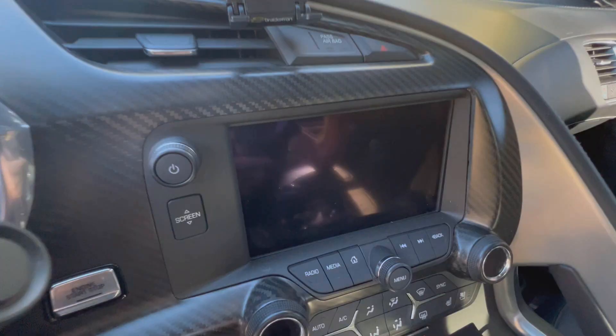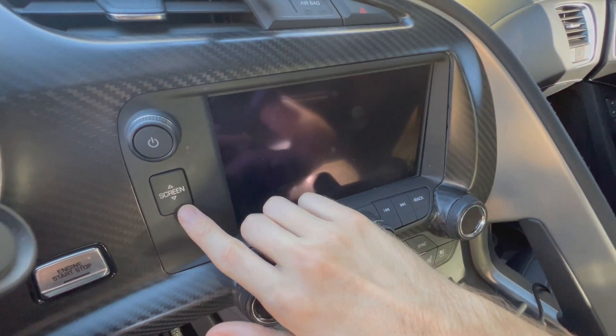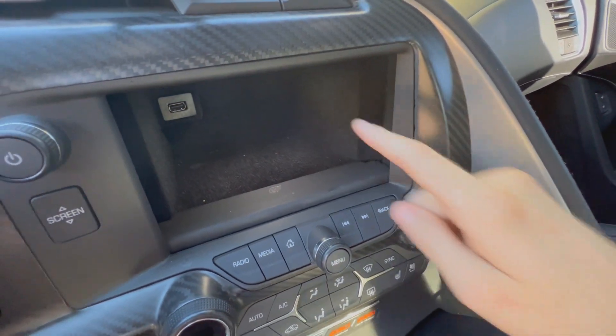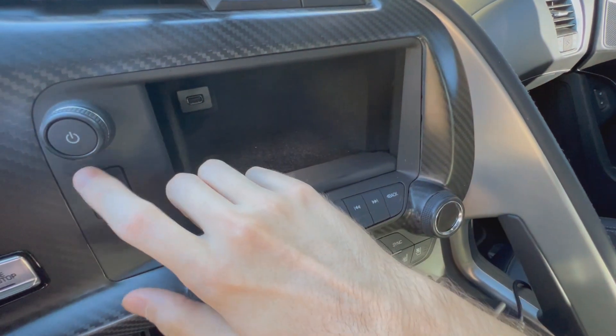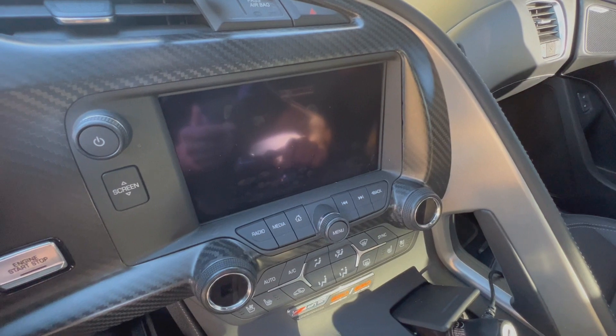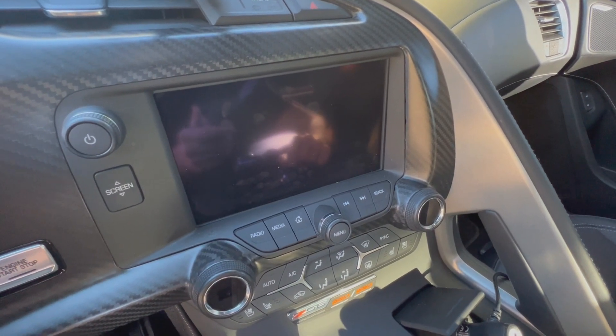Another awesome thing about the Z06 is the little screen-up storage compartment. You press it down, store items in there, there's a USB port to charge devices, and you can even lock the screen with a PIN code so no one can open it. Another thing I want to mention is this car did have a recall — the fuel tank had a leak, so you could smell fuel on a cold start when reversing out of the driveway. Chevrolet worked with me wonderfully and fixed the problem free of charge.